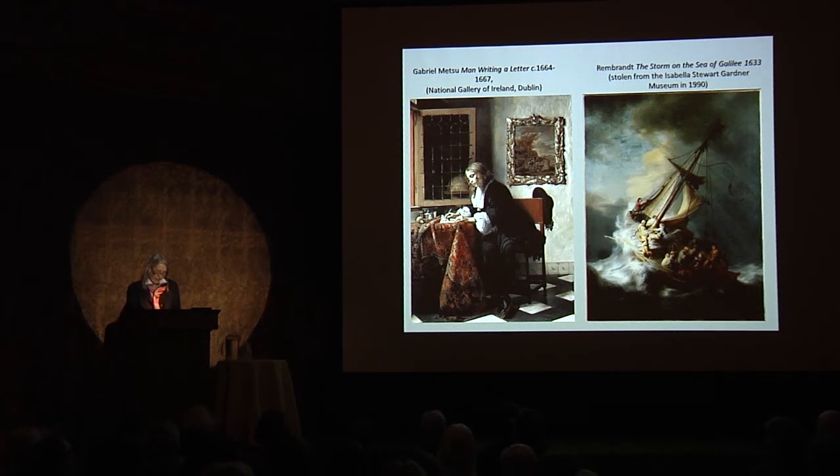When returned, those works were to become the foundation of the national collection, now in the Mauritshuis in The Hague.